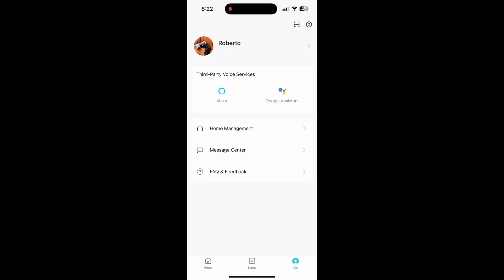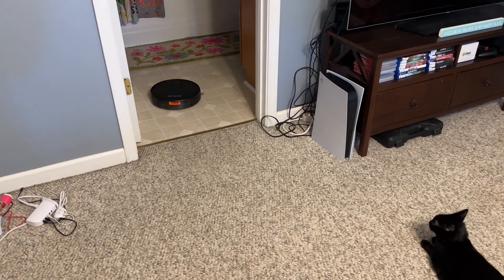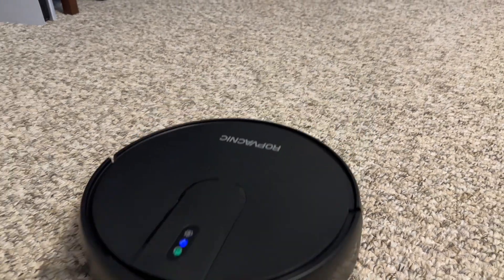I also named my vacuum Roberto. It transfers from carpet to linoleum with no issue. This is where I throw down some cat hair and it scoops it right up.